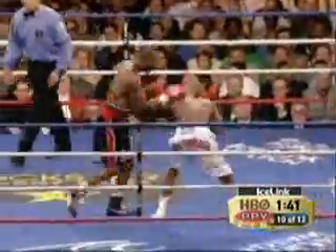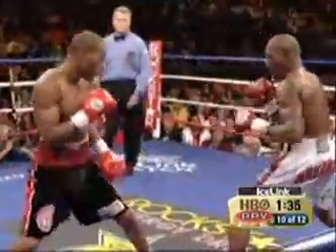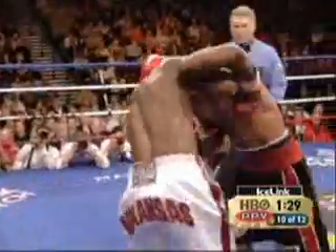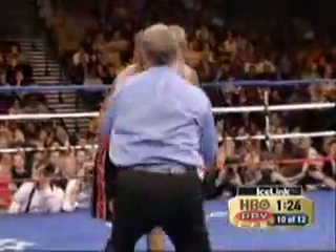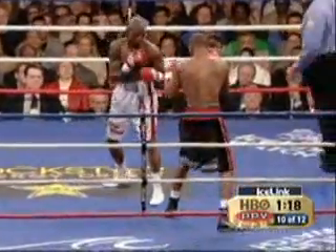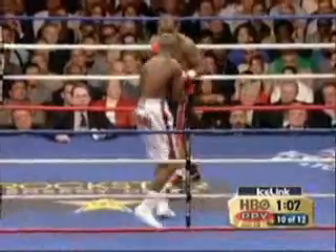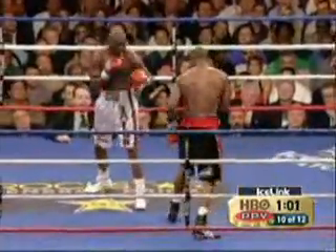Taylor doesn't appear to be as used up and over-eager and nervous as he was in the first fight, so I don't think Hopkins can have that kind of success against him down the stretch. The commentators have an interesting distribution of opinion: Harold Letterman thinks Taylor's winning, Larry Merchant thinks the fight is basically even, Roy Jones thinks Hopkins is winning. I think the momentum is on Bernard Hopkins' side — not necessarily ahead on the scorecards, but the momentum is definitely on his side. Hopkins is making the younger guy fight his pace, and it's definitely everything in his favor right now.